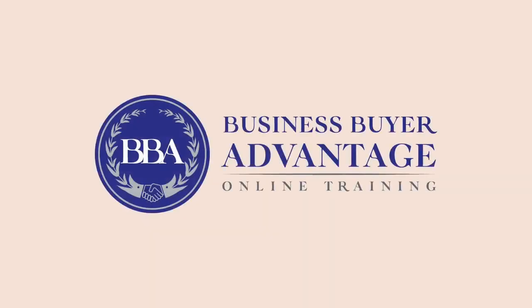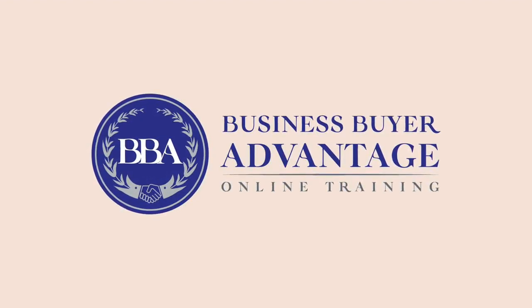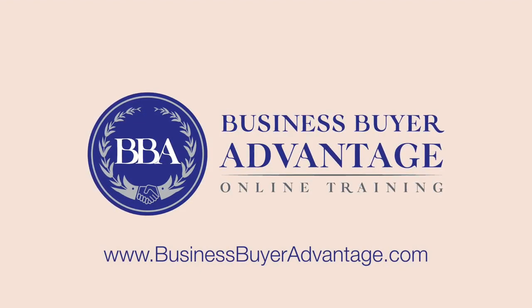Are you thinking of growing your business or beginning a journey into entrepreneurship? Take a shortcut to success by buying an existing and profitable business the right way. Visit businessbuyeradvantage.com and learn more about my online training, group coaching, and consulting services designed to help you win.